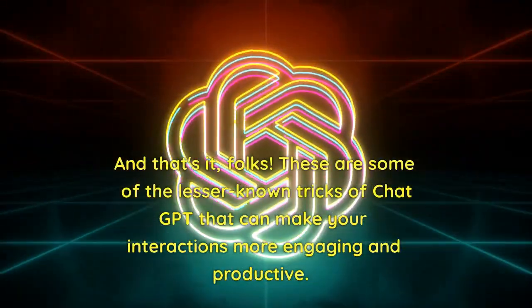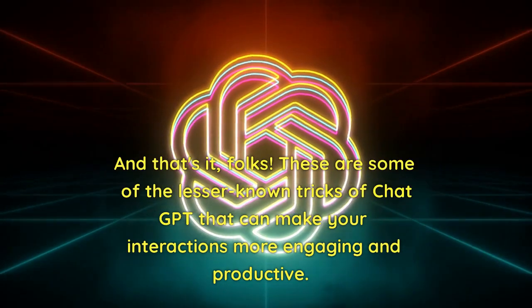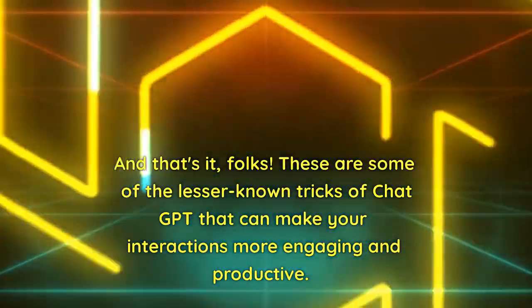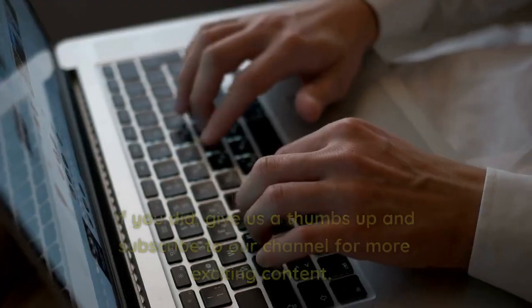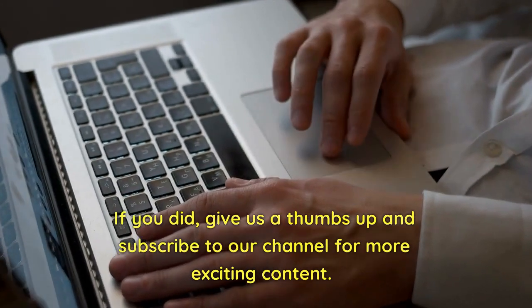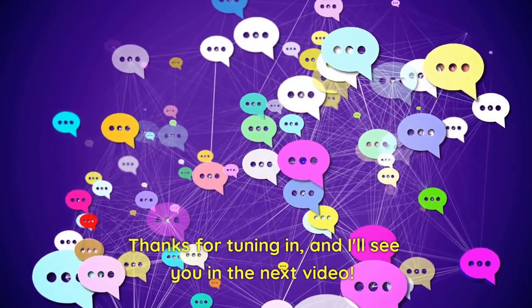And that's it, folks. These are some of the lesser known tricks of ChatGPT that can make your interactions more engaging and productive. I hope you found them useful. If you did, give us a thumbs up and subscribe to our channel for more exciting content. Thanks for tuning in, and I'll see you in the next video.